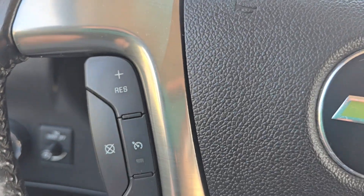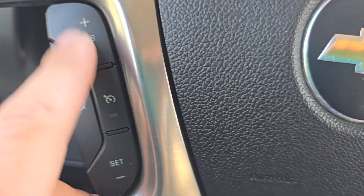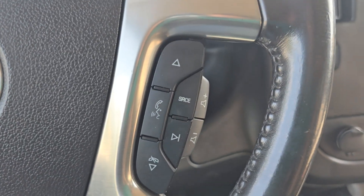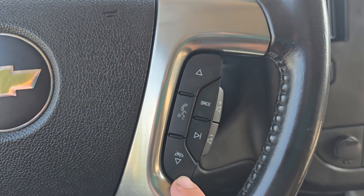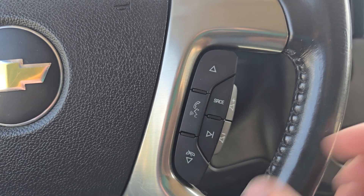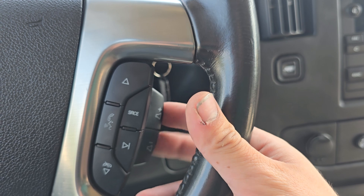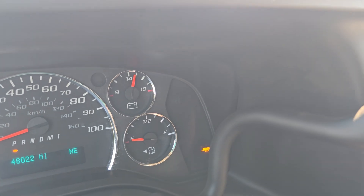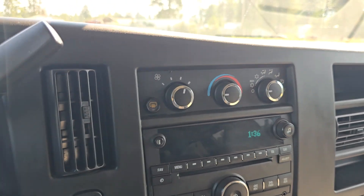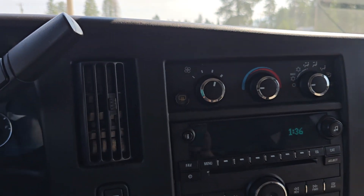Over here you've got your cruise controls — that's the toggle on and off, that's the cancel, and obviously set and resume. Over here you've got your hands-free phone controls: voice commands, seek up, seek down, pick up, and hang up. You can skip forward and there's your source button as well as volume controls. There's your tow haul mode — if you push that, a little trailer comes up on the dash telling you you're in tow haul mode, which changes the shift points in the transmission so you stay in that ideal torque range.